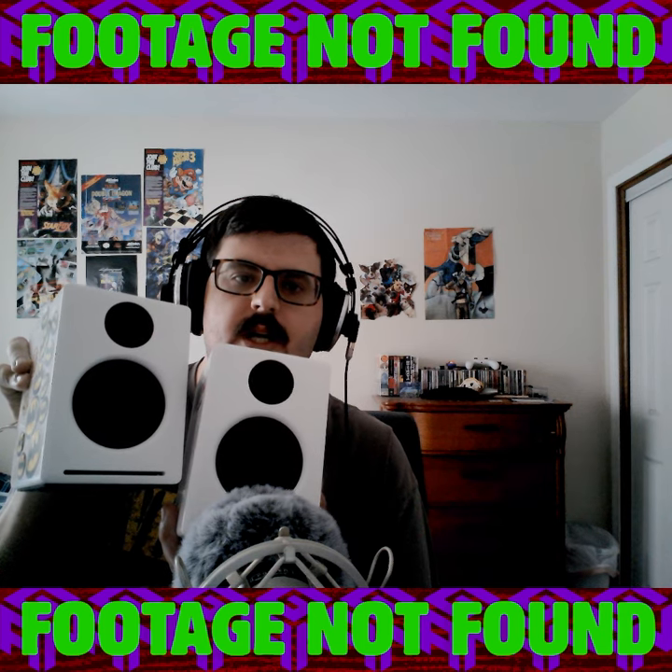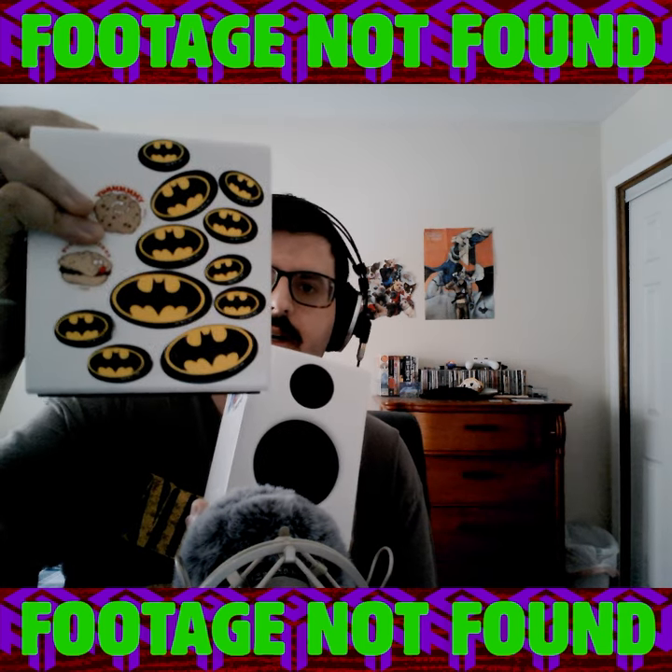Finally, the speakers in question are these AudioEngine A2 Pluses that I got from my uncle for free. And if you look right here — stickers!